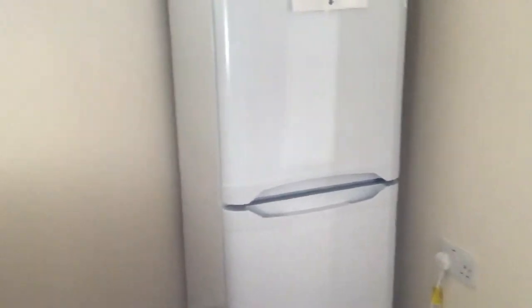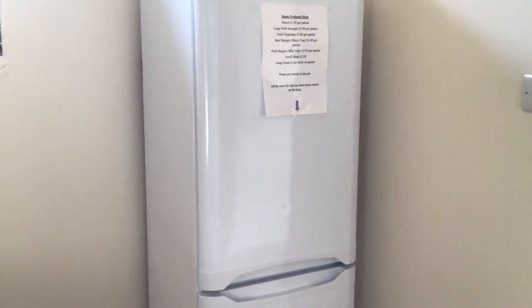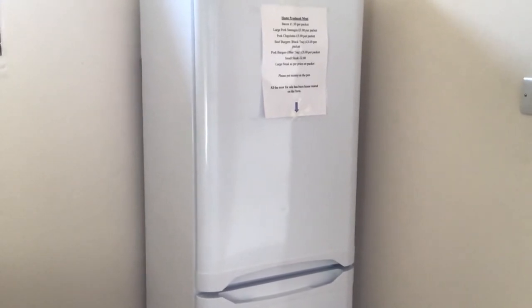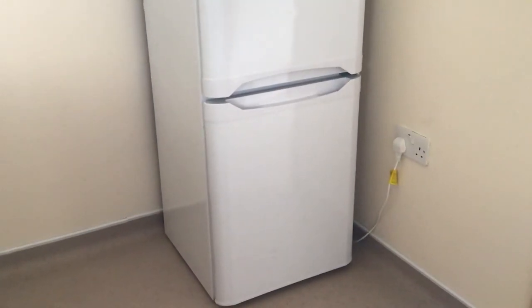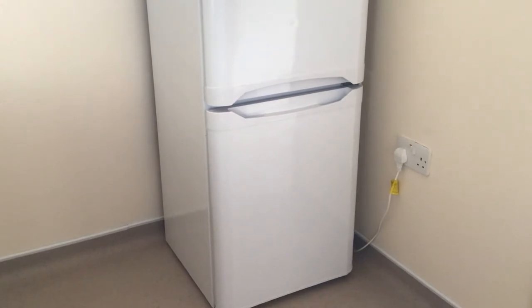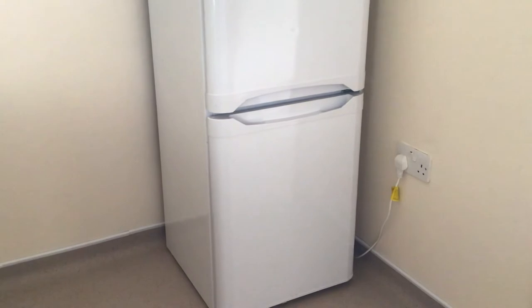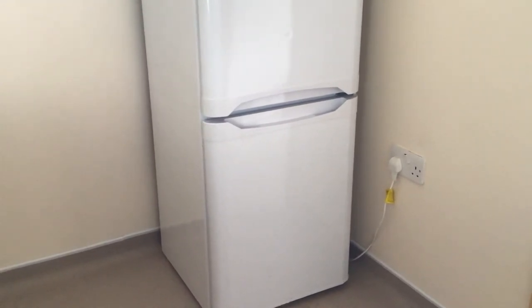Lastly, in the corner we've got our deep freeze and fridge, which is for everybody to use and gets well used by the campers. In the freezer you'll also find home-produced beef burgers, pork burgers, and sausages for you to buy and cook on your barbecues or take home with you.